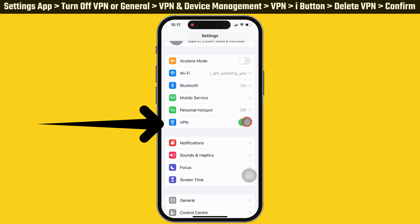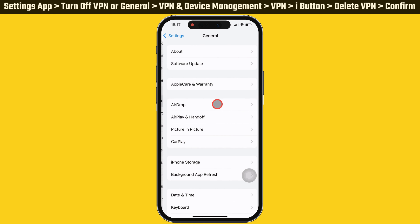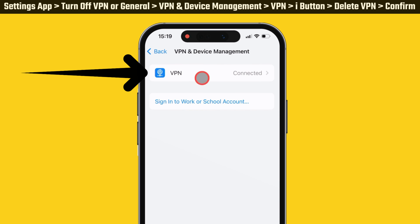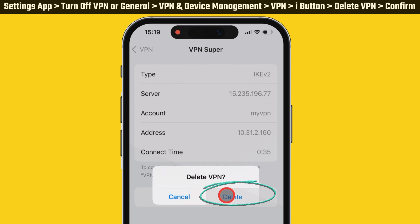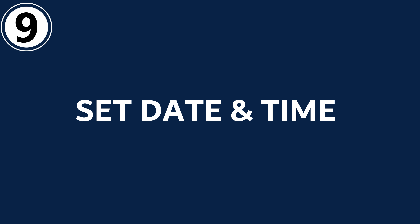Alternatively, on the same Settings page scroll down and tap on General, then scroll down and tap on VPN and Device Management. Tap on VPN, then tap the 'i' button next to the VPN network. You will see the Delete VPN option — tap on it and confirm. After removing the VPN, open the app and it should work on your iPhone.